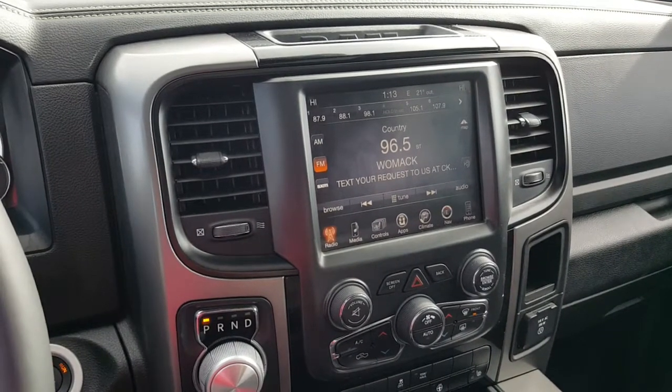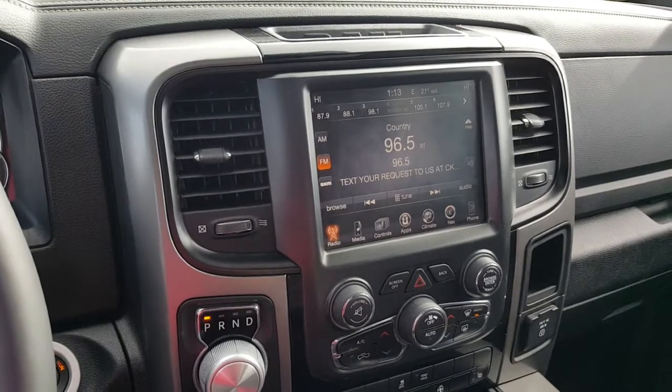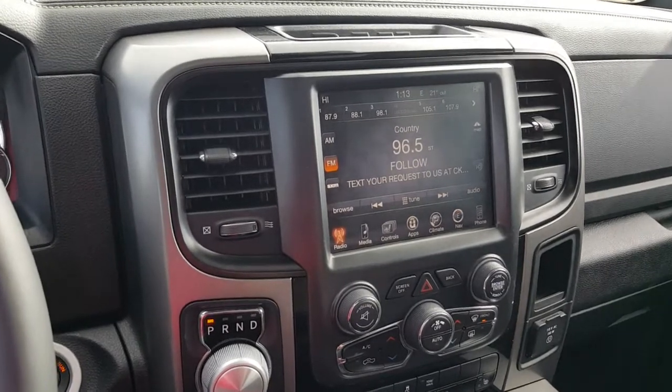If you'd like more information on this Ram 1500 or anything else in our massive inventory, give me a call at 403-556-7332. My name is Kimberly.